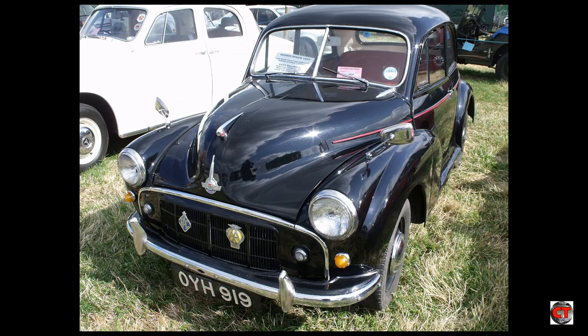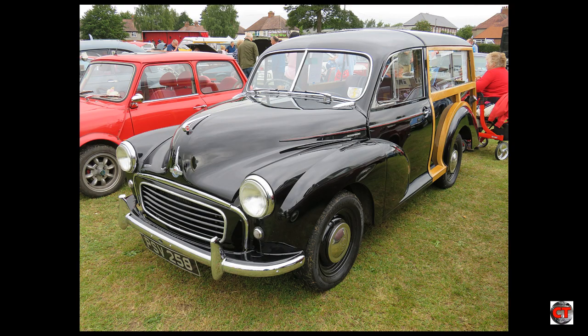The next variation was the Morris Minor Series 2, made from 1952 up until 1956. The previous Morris drivetrain would be replaced by an Austin-designed 803cc overhead valve A-series engine. An estate version, known as the Traveller, was introduced in 1952, which had a wooden frame for the rear bodywork.